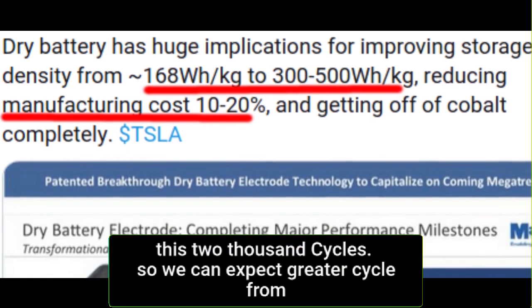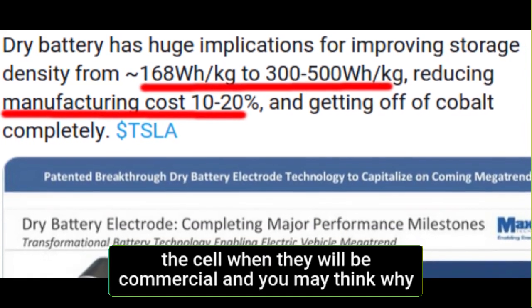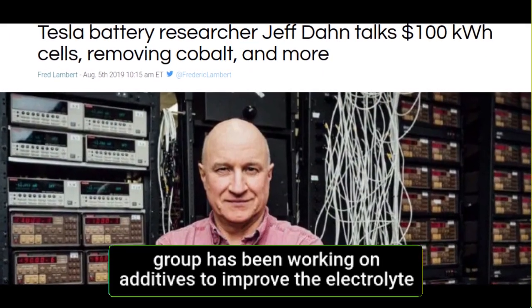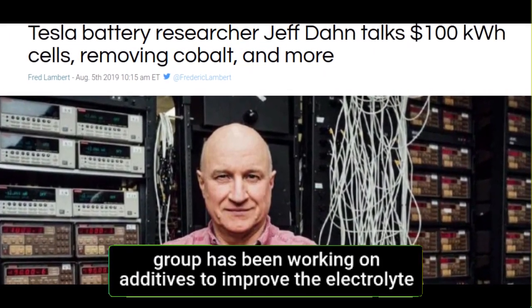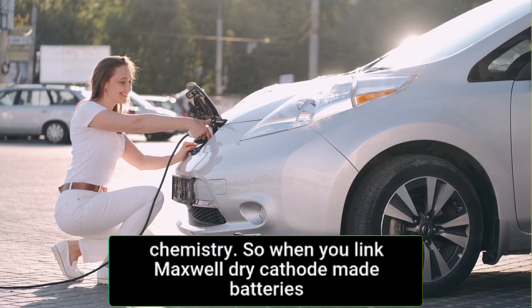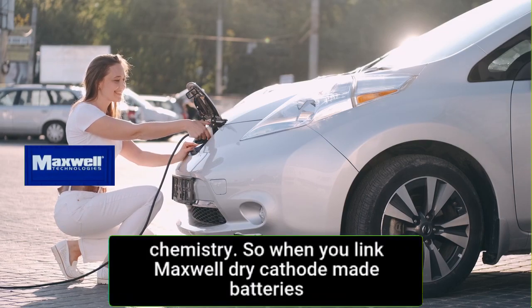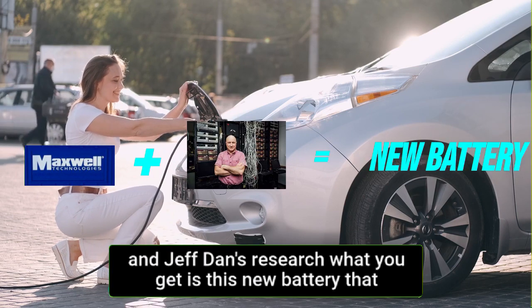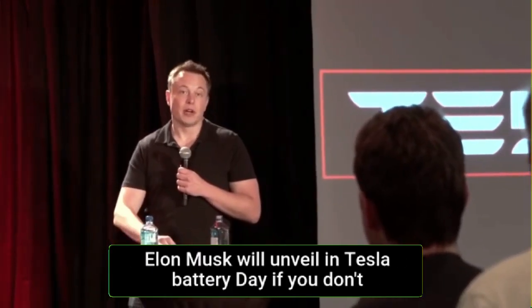We can expect even greater cycle counts when these cells become commercial. The reason is Jeff Dunn — the head of Tesla's battery research group — who has been working on additives to improve the electrolyte in order to increase the performance of lithium-ion cell chemistry. When you link Maxwell's dry cathode batteries with Jeff Dunn's research, what you get is the new battery that Elon Musk will unveil at Tesla Battery Day.